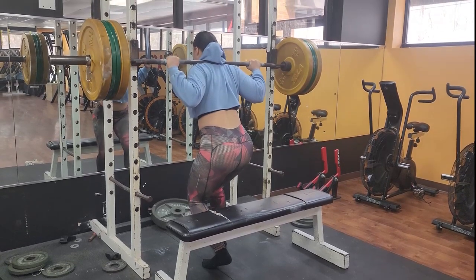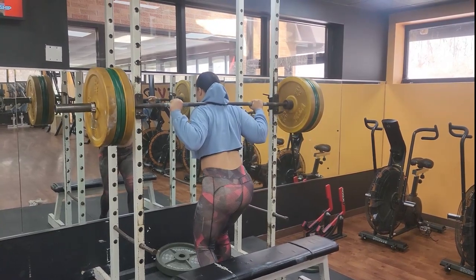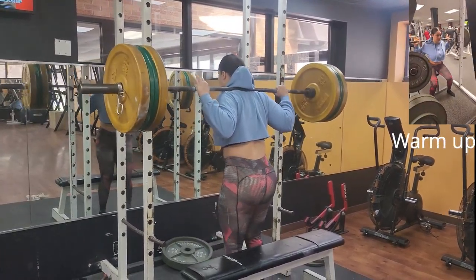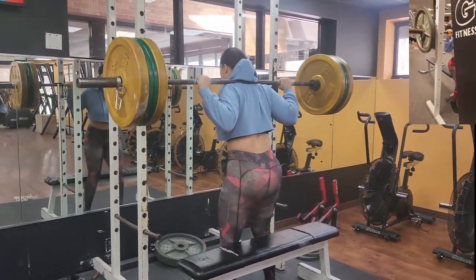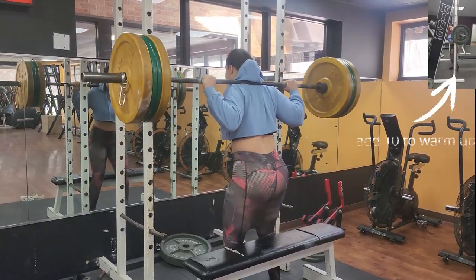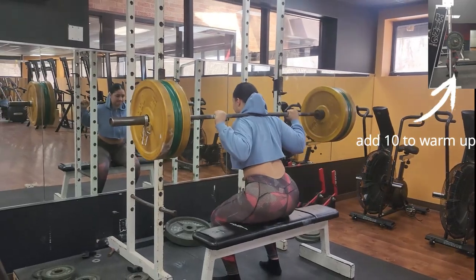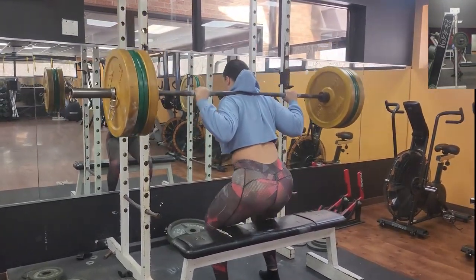We're starting off with squats today. This is a compound movement that works a lot of different muscle groups, so it's a great exercise to build overall strength and size. As you can see on my screen, I'm starting off with a light warm-up. I want to mention to gradually increase your weight as you progress throughout your sets so you can stay safe as well as build strength.